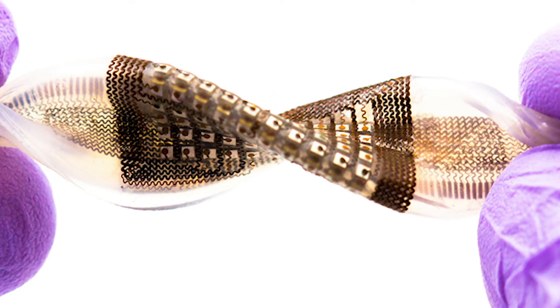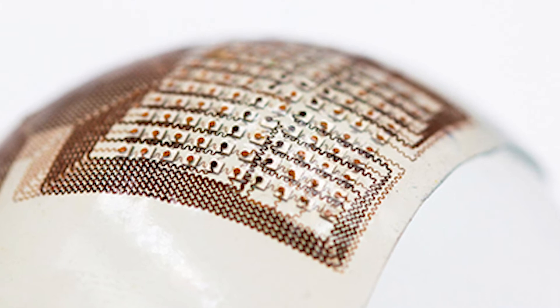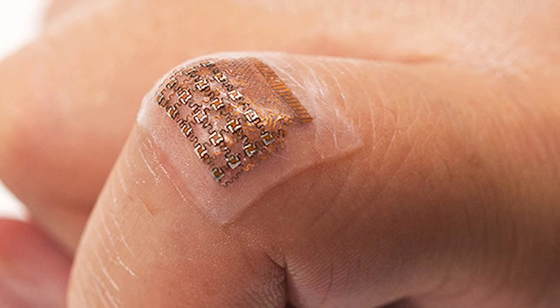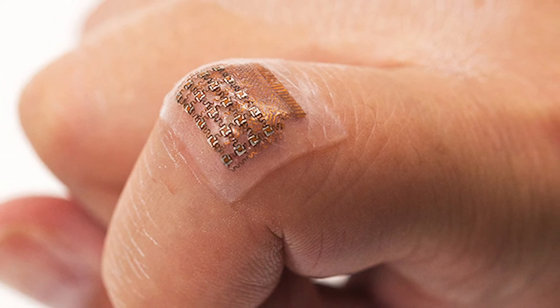Researchers are also looking at a flexible ultrasound patch made of plastic, which means it can form itself into any shape on the body for a better reading. It could be cheaper too.